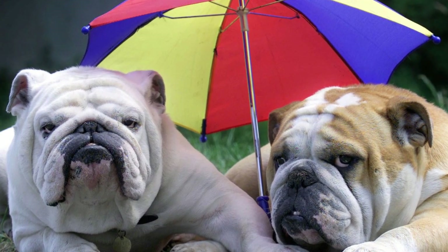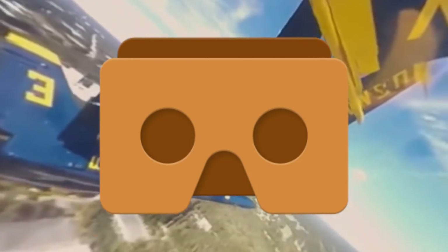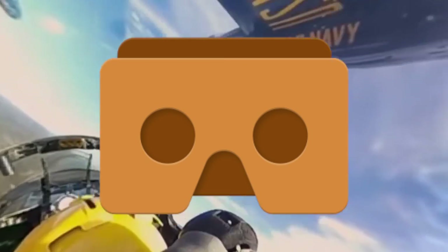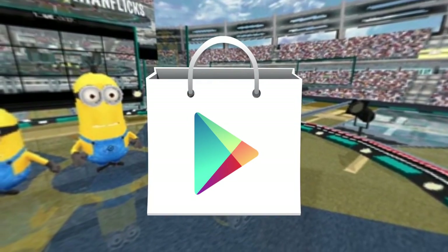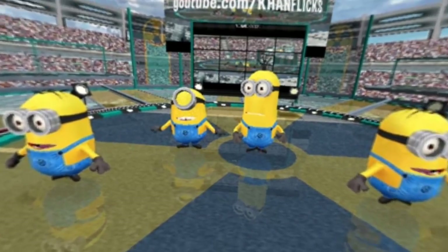Once you're up and ready to go you can use things like 360 degree videos on YouTube — just don't forget to press the Cardboard button to get the two viewpoints required for the headset to work. You can download VR games either from the Play Store or, if you install the Google Cardboard application, you can look in there for the many programs on offer.